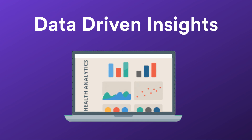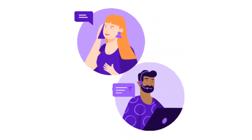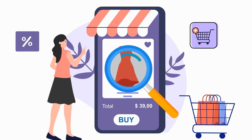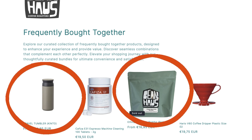Second, data-driven insights. Analyze which products are commonly purchased together to create more appealing bundles. Understanding customer behavior allows you to craft offers that feel personalized, increasing the likelihood of additional purchases. For example, after reviewing purchase patterns, you might find that a customer buying a coffee tumbler often also buys coffee beans. Bundling these items together can simplify and enhance their shopping experience.